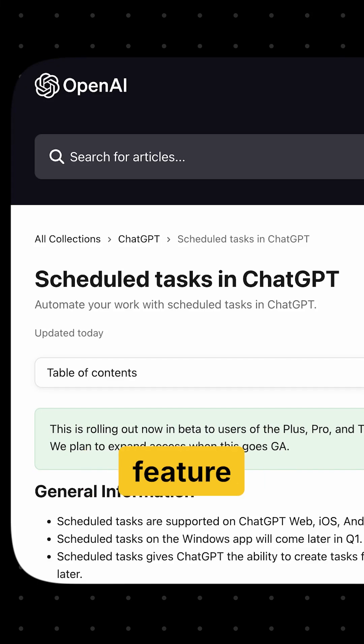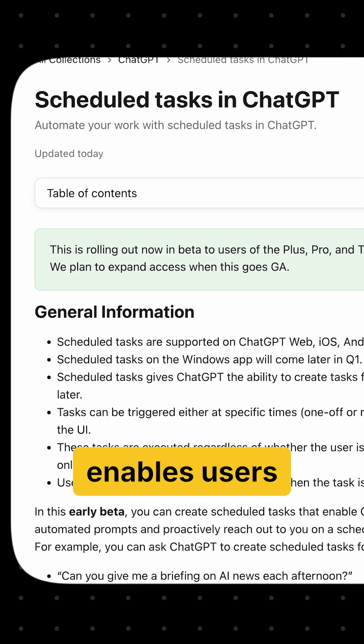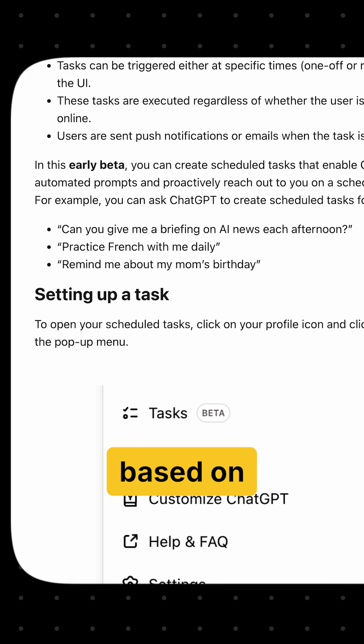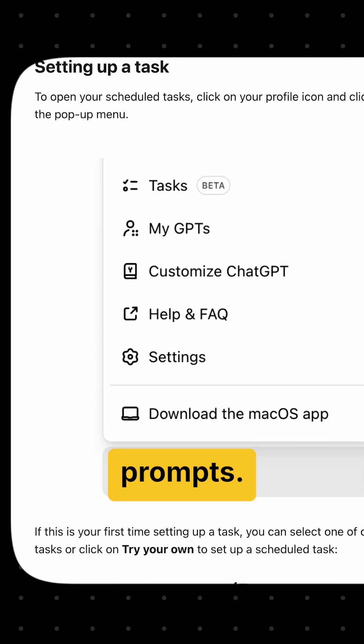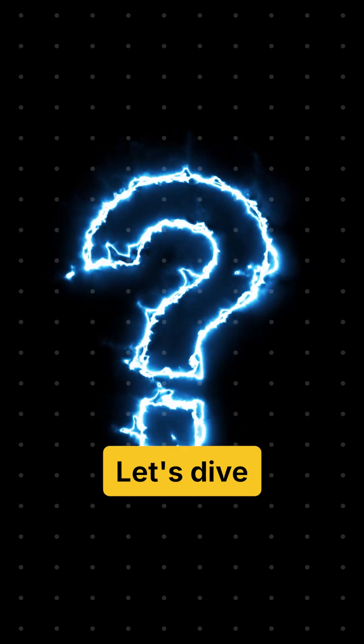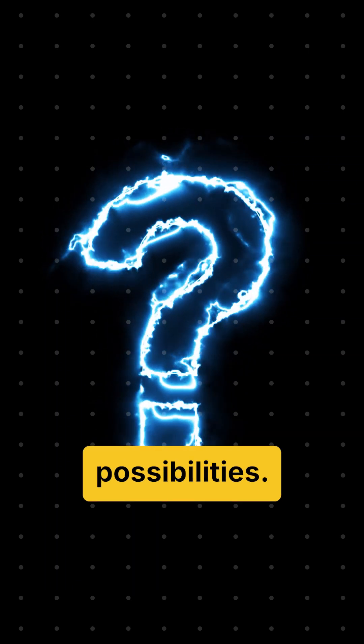OpenAI has just introduced a feature called Scheduled Tasks in ChatGPT in beta mode. This feature enables users to receive proactive notifications based on scheduled automated prompts. But what does that mean for you? Let's dive into three possibilities.